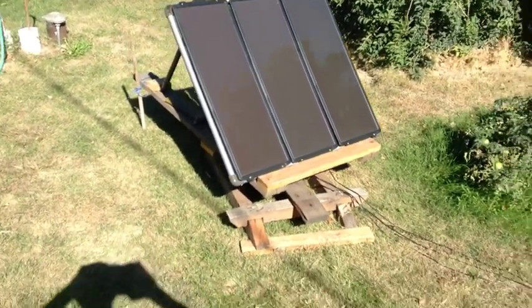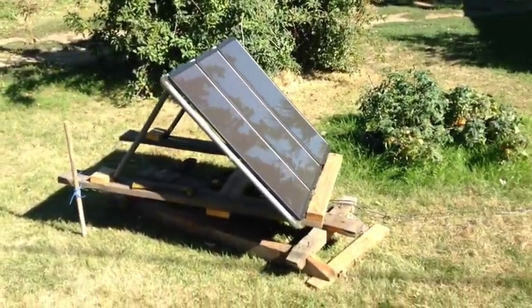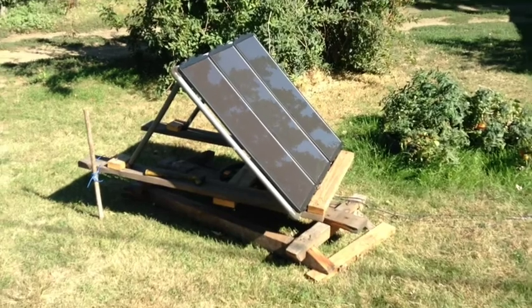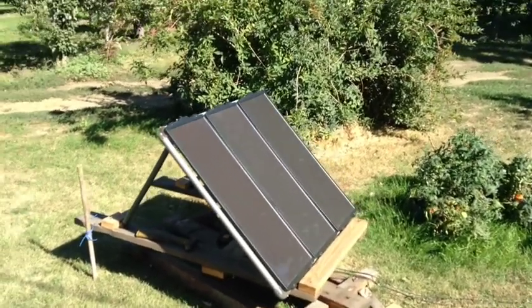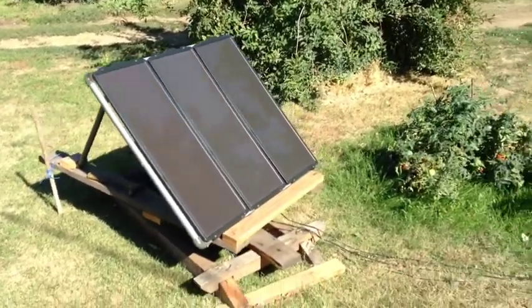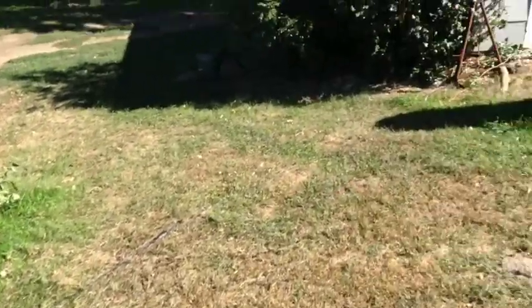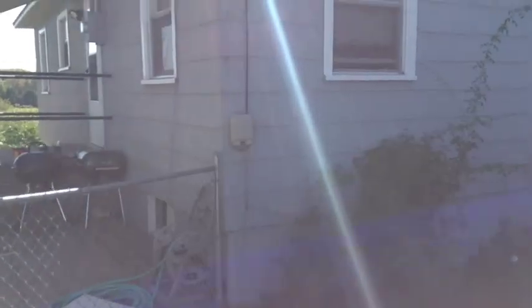They're heavy, so I built this little swivel base to be able to turn it throughout the day to track the sun. Since 45 watts isn't that much, I turn it throughout the day to keep up the output. The wires go over here and into the basement where I have the charge controller and the batteries, which I'll go show you.